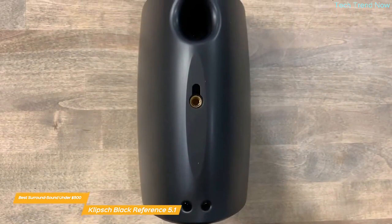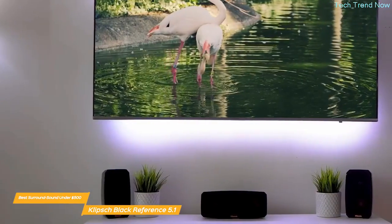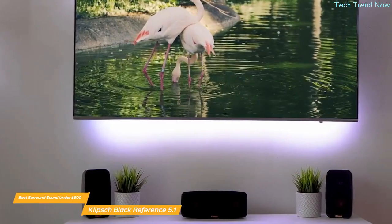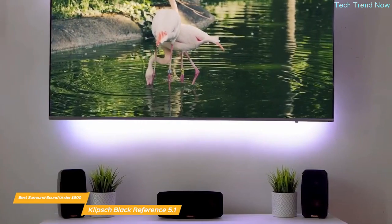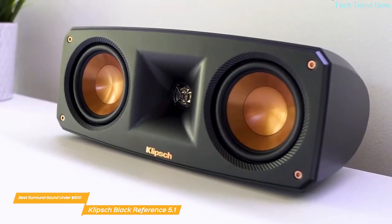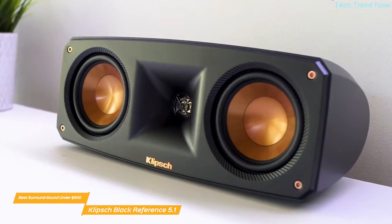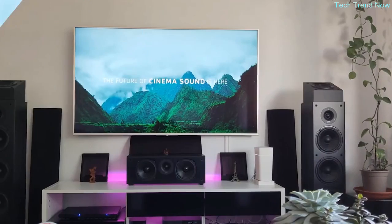The system is compatible with a variety of devices, so no matter what you're using to watch movies or listen to music, you can count on it for top-notch sound quality. Setup is incredibly easy — just plug everything in and follow the instructions. Each satellite speaker has a keyhole mount and a threaded insert for maximum mounting flexibility. Overall, the Klipsch Black Reference 5.1 Theater Pack is a budget-friendly under-$500 system that still delivers high quality — compact design, terrific sound, and easy to use.